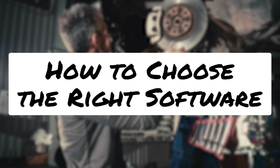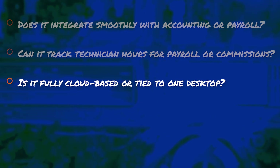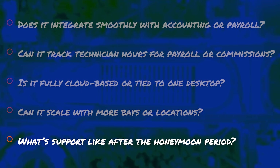Before you commit, ask yourself: Does it integrate smoothly with accounting or payroll? Can it track technician hours for payroll or commissions? Is it fully cloud-based or tied to one desktop? Can it scale with more bays or locations? What's support like after the honeymoon phase? Most shops that switch do it because of poor margin tracking or disconnected workflows. Every demo looks slick, but these five questions reveal whether the software actually saves time or just adds another login.